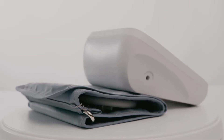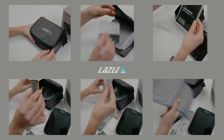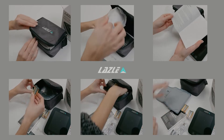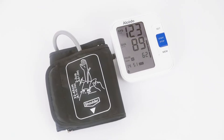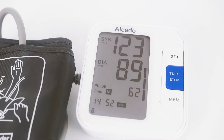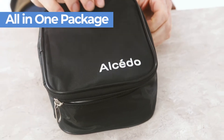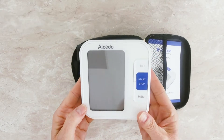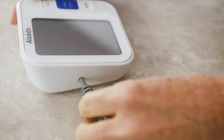Blood pressure monitors are digital medical devices that allow people to check their blood pressure and track their readings at any time and in any location, often independently. While many medical professionals manually listen to your blood pressure with a stethoscope, these monitors use oscillometric technology, which measures the vibration of blood traveling through your arteries and converts it into digital readings.